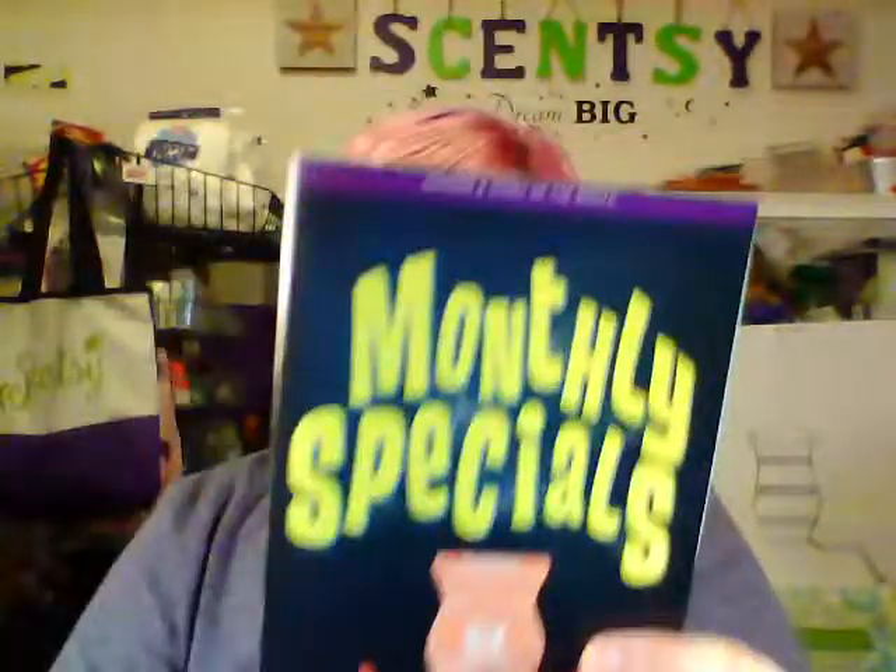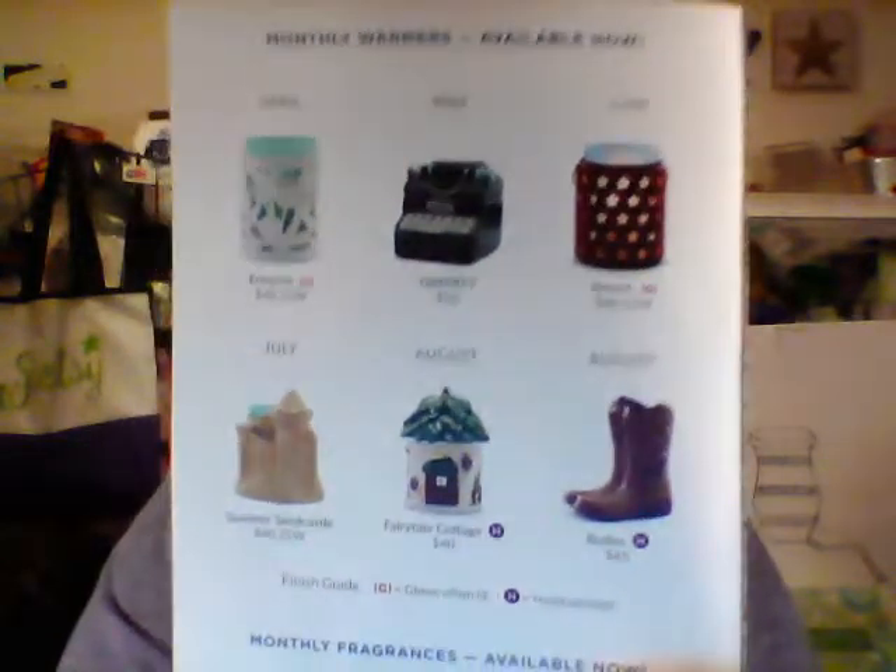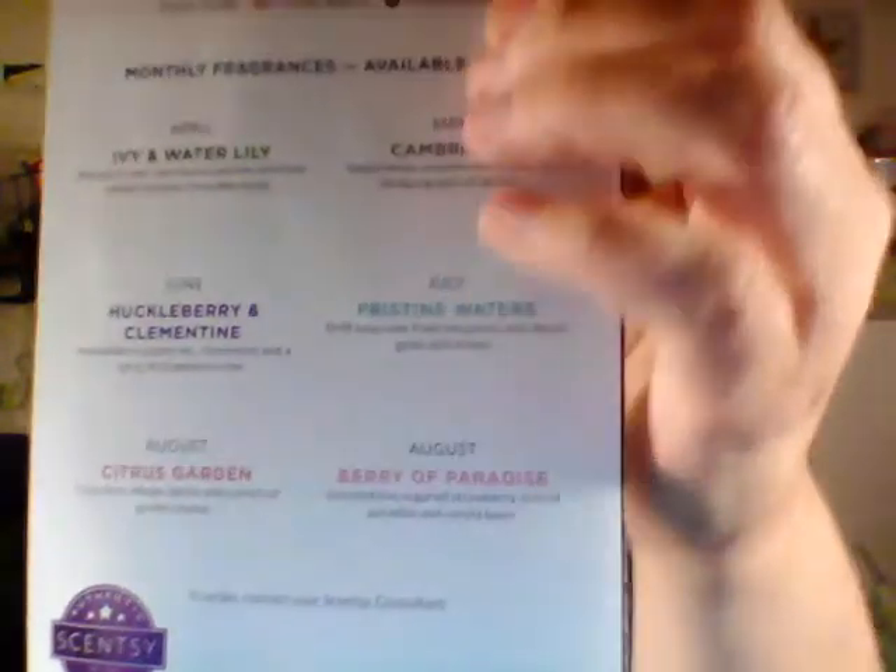Mr. Jack — well, his name's just Jack, I just called him Mr. Jack because I wanted to. And there you go, guys — that is Jack. He's very cool. On the back it shows you all the previous warmers of the month that are still available, and the scents that are still available. They're just not ten percent off anymore, but you can still buy them until they run out or past the six months, then they're gone. How cute is he? I love him.